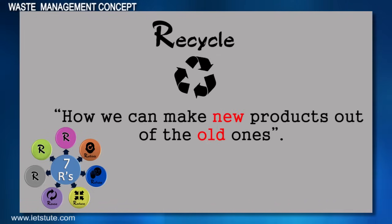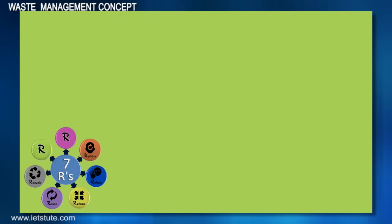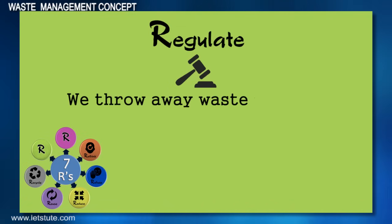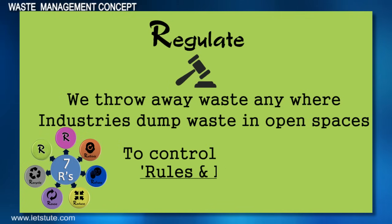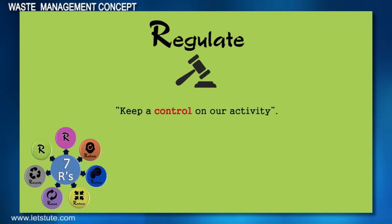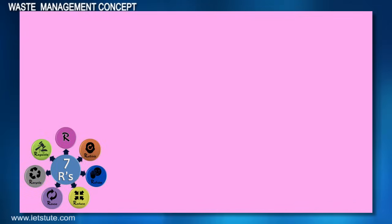The sixth R is Regulate. We humans throw away waste anywhere, and many industries release or dump their waste in natural water bodies and open spaces. To control these undesirable activities, there have to be some rules and regulations. It is equally necessary to keep a control on our activity.